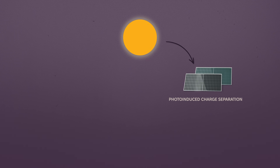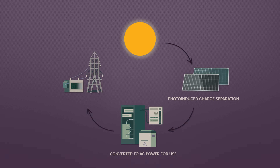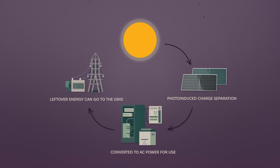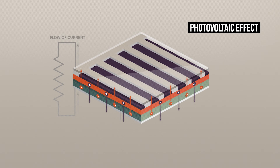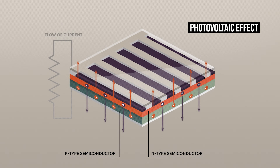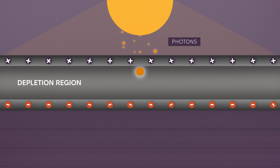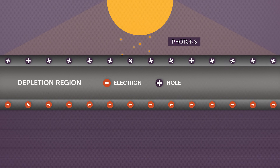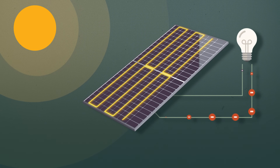This current flows into your home, providing electricity to power your lights, appliances, and more. The silicon in each solar cell is made up of two layers — one with extra electrons and the other with extra spaces called holes. When sunlight hits the cell, tiny particles of light called photons knock electrons loose, creating a flow of energy, just like a tiny electric river.